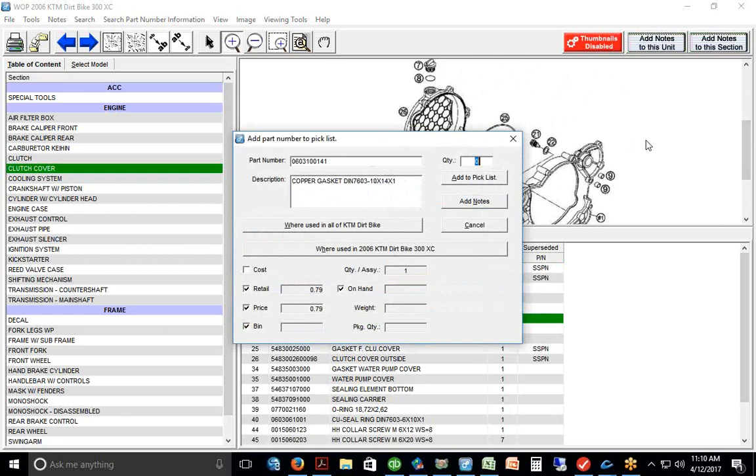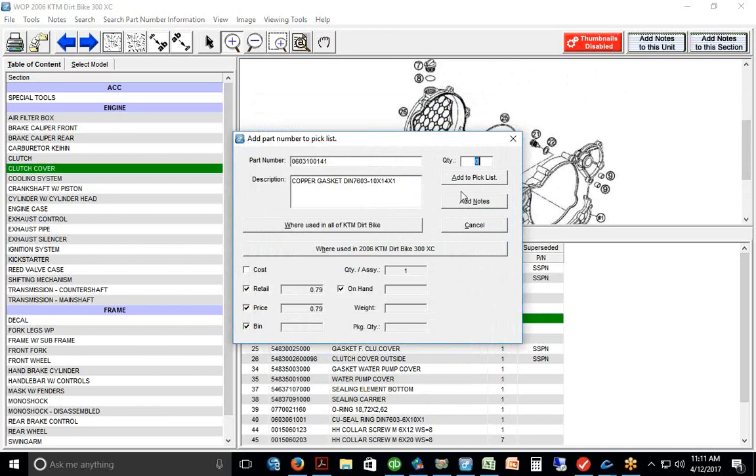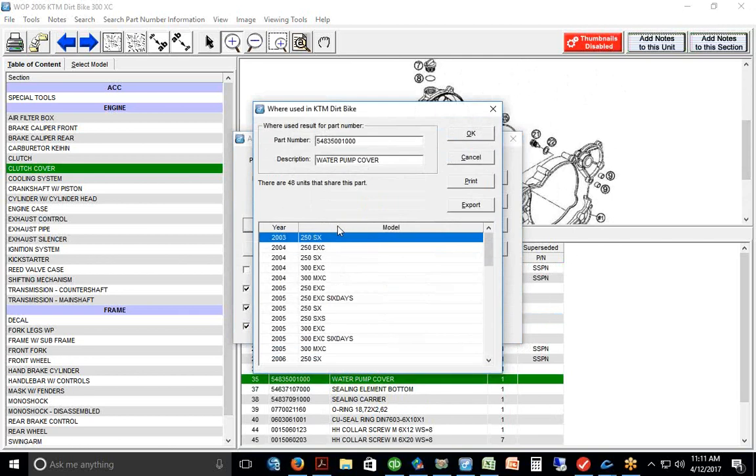When the box pops open, it gives you the pricing on the part and a fitment button showing where else it's used. This gasket has 1,863 units that share that part — probably almost all of them. But if you're parting out a bike and selling on eBay or Amazon — say a water pump cover that fits 48 other bikes — you can export the fitment list so when you list on eBay, you include the entire fitment list and get a lot more hits.